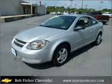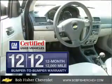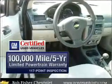With an efficient four-cylinder engine connected to a manual transmission that will keep you in touch with your vehicle. In addition, GM Certified comes with a 100,000 mile powertrain limited warranty and a vehicle history report on this vehicle.